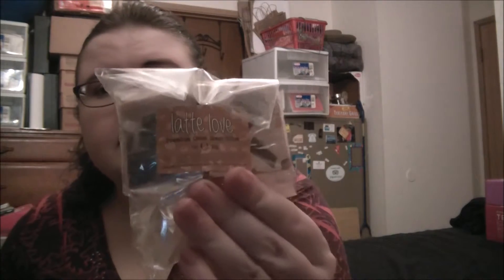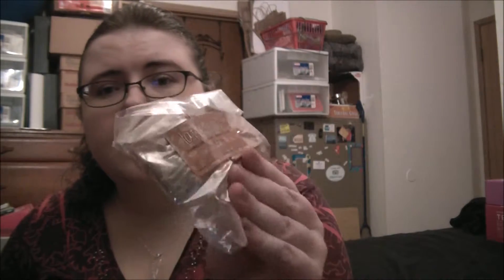We have a Latte Love Premium Cake Soap Slice. Oh wow, that really does smell like coffee. I'm not interested in a hard soap so this will go into Christmas for next year. By the way, my co-workers loved it.